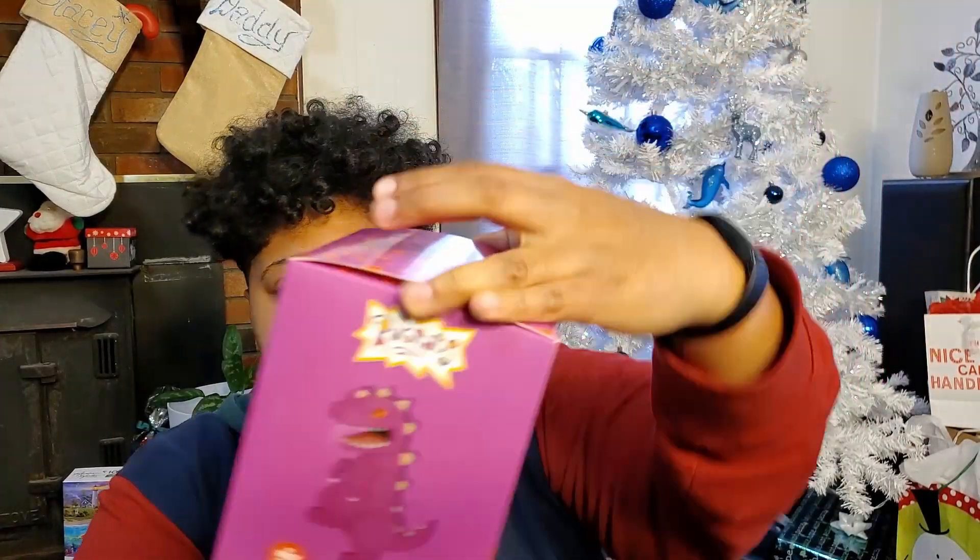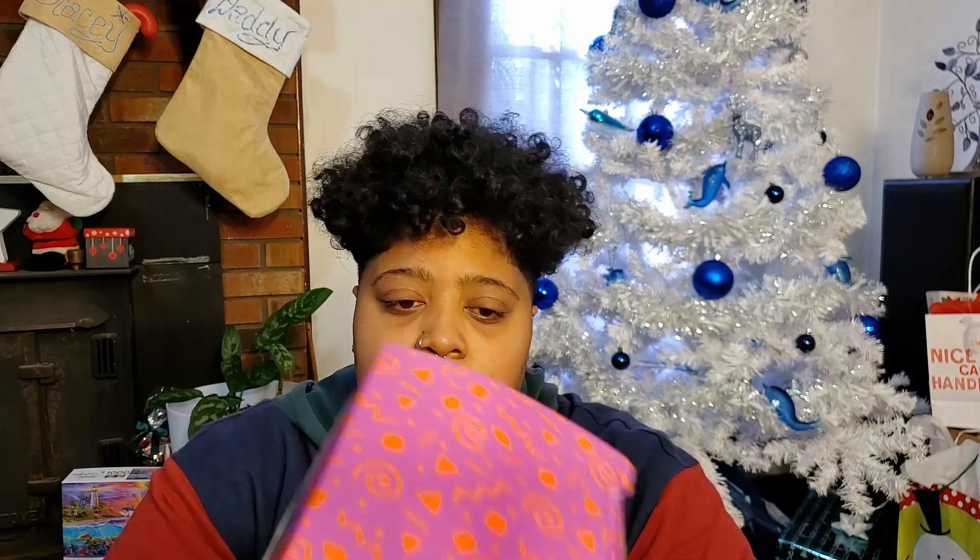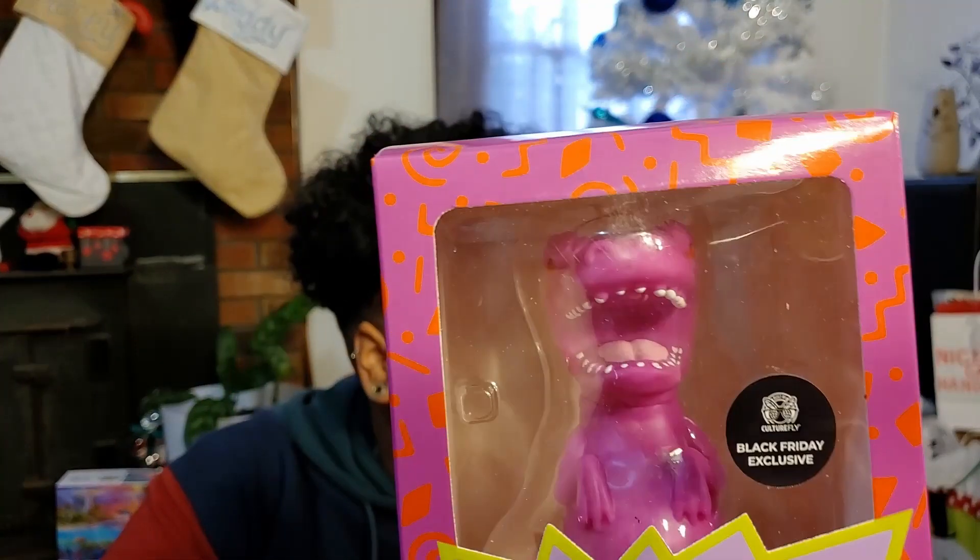So the first thing that we're going to check out is — this. What is this? Oh, this is the Black Friday exclusive Reptar that we got — the purple Reptar vinyl figure.